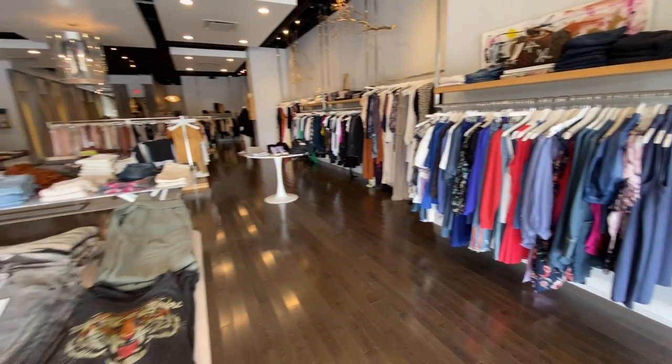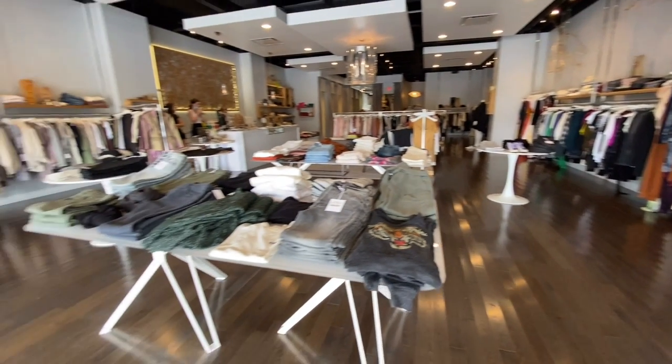Stephanie also does amazing personal shopping for people. When a client texts saying they have an event, she'll start a fitting room and pull items for them. The more she gets to know them, the more she can style them for every occasion.